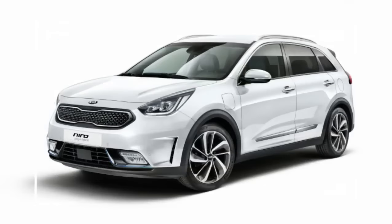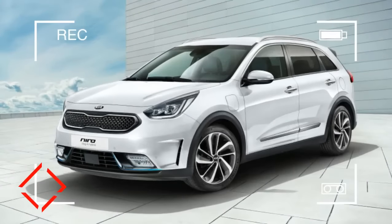Kia Niro Plug-in Hybrid — the Kia Niro gets a plug-in model at Geneva. The Geneva Motor Show is usually a supercar event, but that didn't stop Kia from showing off the Niro Hybrid.